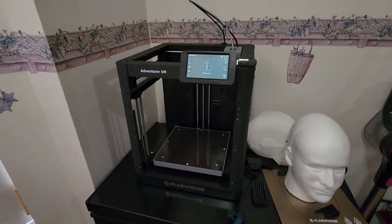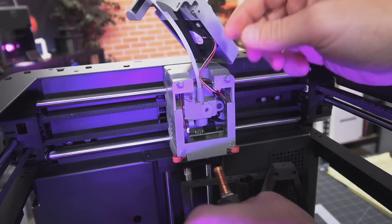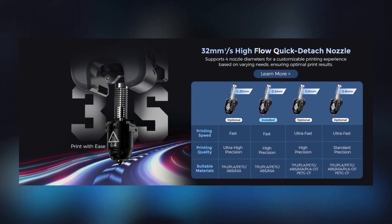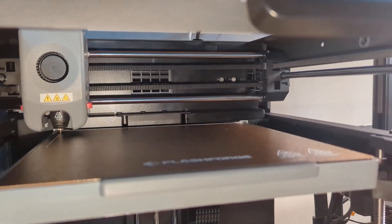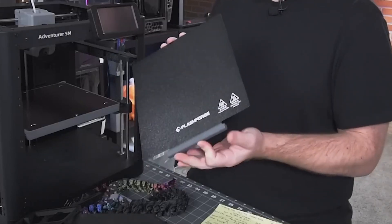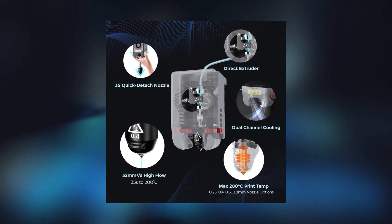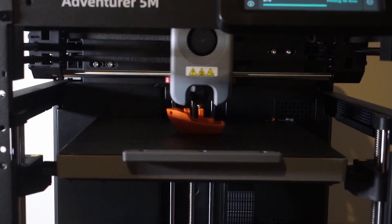The Adventurer 5M excels in versatility and quality. It offers rapid nozzle changes taking only 3 seconds, and includes a high-flow 32 mm per second nozzle for stable high-speed printing. The printer heats up to 200 degrees Celsius in just 35 seconds and features a dual-sided PEI platform for easy model removal. Superior print quality is further supported by dual fan nozzles, vibration compensation, multiple nozzle sizes, and a 280 degrees Celsius direct extruder that handles a variety of materials, ensuring adaptability across projects.